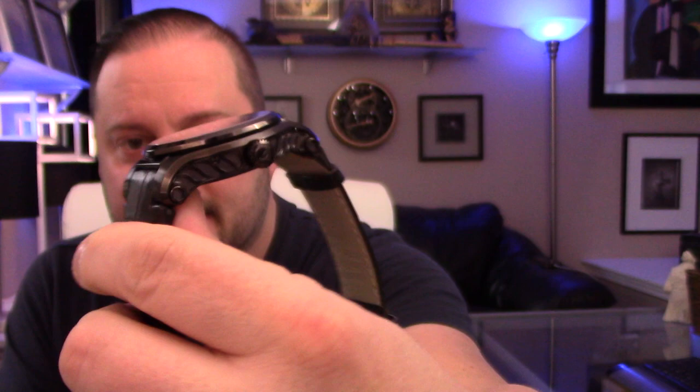But this watch is a work of art that I'm about to share with you guys. This is Renato's new moon phase watch — check that out. I want to tell you a little bit about it.